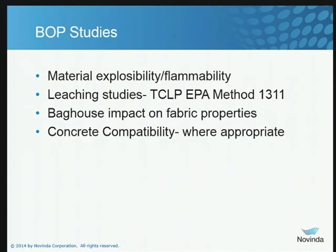Balance of plant studies — this plant had had some issues with material handling with carbon, so they were interested in the explosibility and flammability of the amended silicates. We ran some tests to document that. We also took some samples from the baghouse hoppers and ran those through EPA Method 1311 TCLP testing for mercury. They were also interested in the impact, if any, of our material on the operation of their baghouse, so we did some testing on that as well.